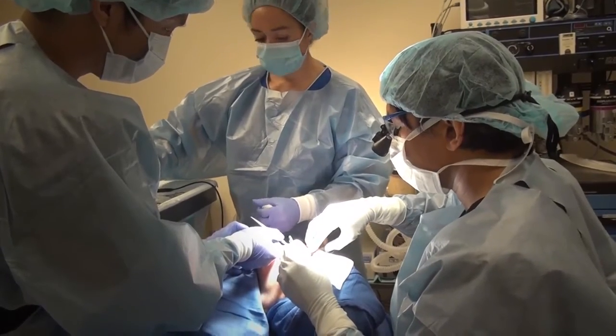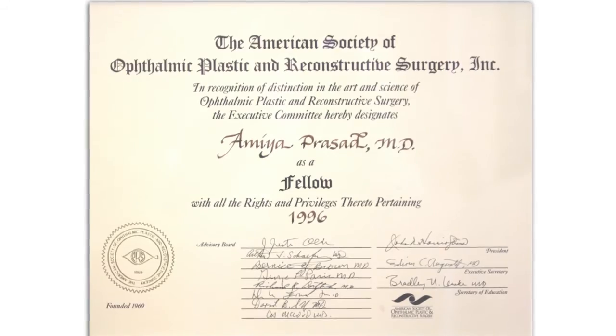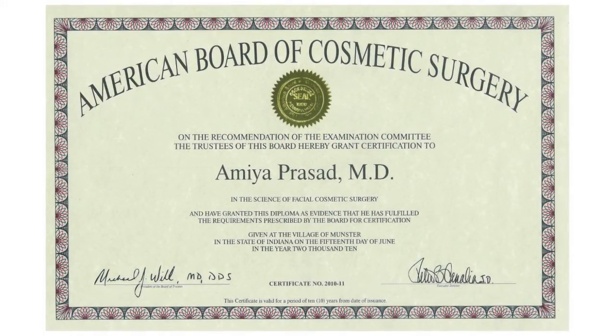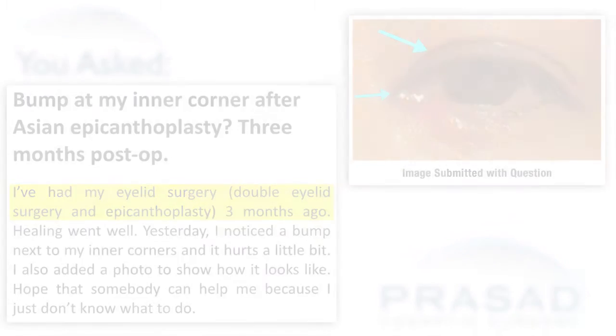After completing my residency in ophthalmology, I went on to do advanced training in cosmetic and reconstructive surgery of the eyelids. I've been in practice in cosmetic surgery for the past 20-plus years in Manhattan and Long Island, and Asian eyelid surgery has been a significant part of my practice. So I'm quite familiar with the procedures you underwent, and my ophthalmology background can help with this eyelid issue.